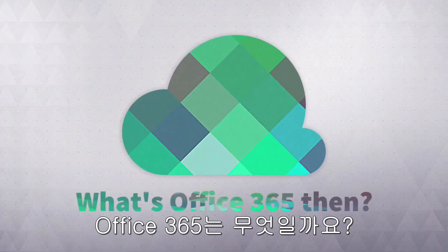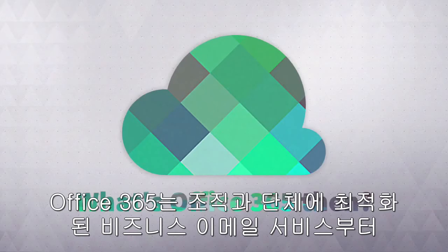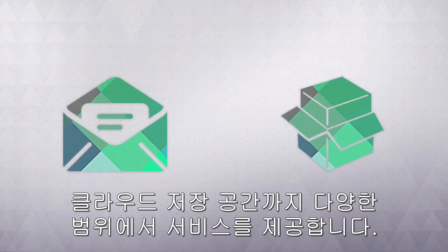Now on the other hand, you have Office 365. As misleading as the title is, it's not actually a version nor a substitute for Office Suites, but in fact it's a cloud account. Functionally speaking, Office 365 offers you a lot, ranging from business class emails to cloud storage.